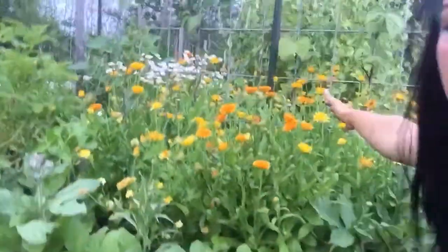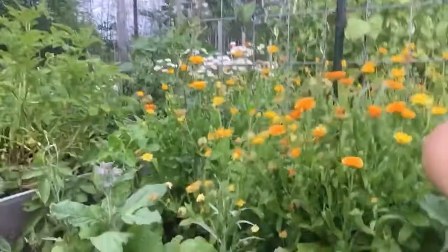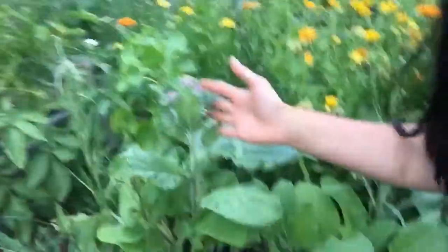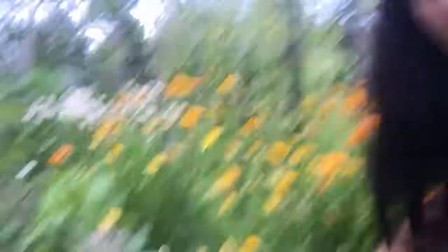Look at these beans - they're climbing up the trellis. Calendula is still going strong, tons of it. But we are getting some borage over here starting to come up. Pretty soon it's gonna send off its blue stars.